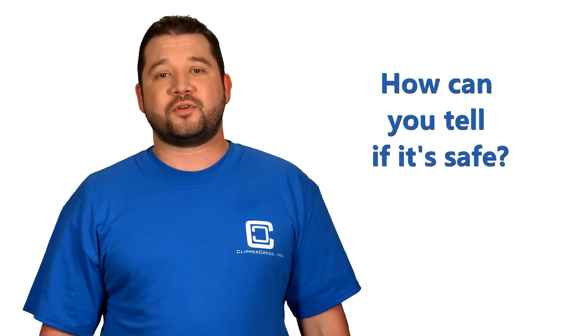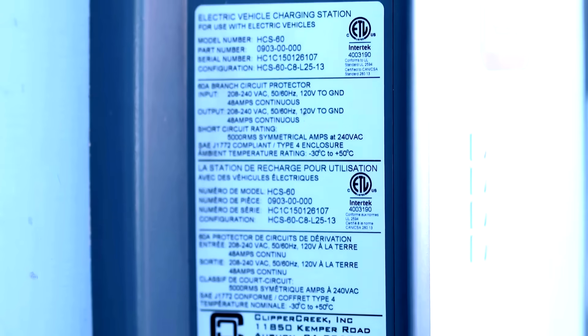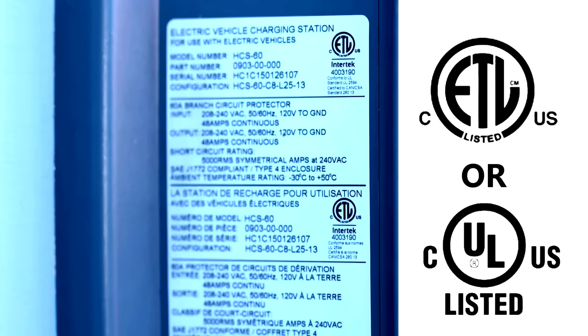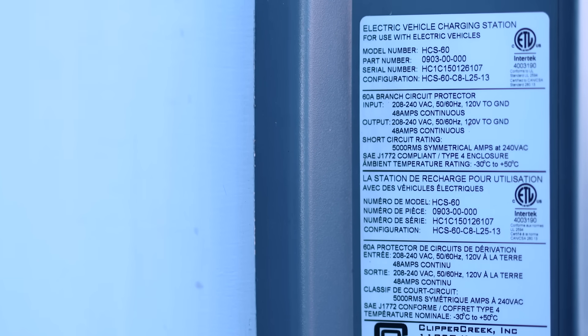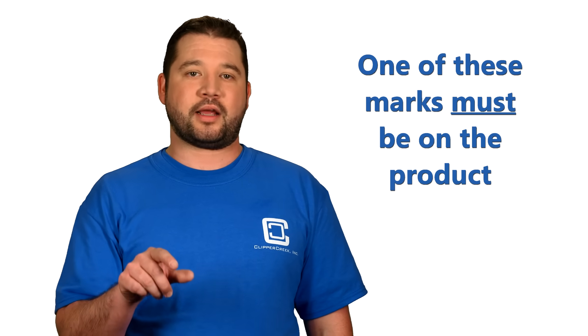So how do you know if you're choosing a charging station that's been safety certified? Well, in North America, you need to look for these symbols. These marks can't be put on a product unless a trusted third-party laboratory has put the product through rigorous testing. And they have to appear on the product — not on a website, not some vague statement in the product spec. The product is only certified if these marks are visible on the product.